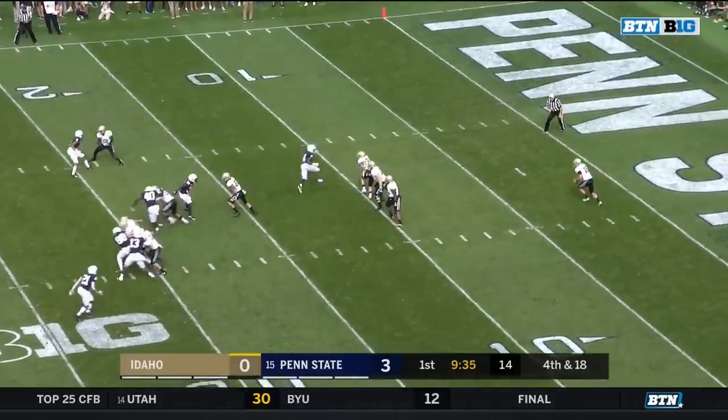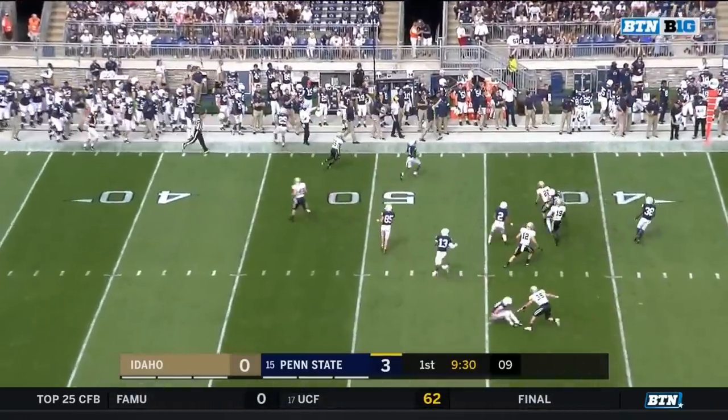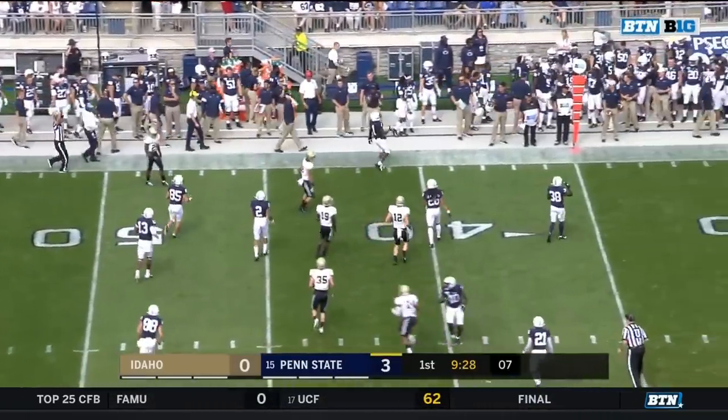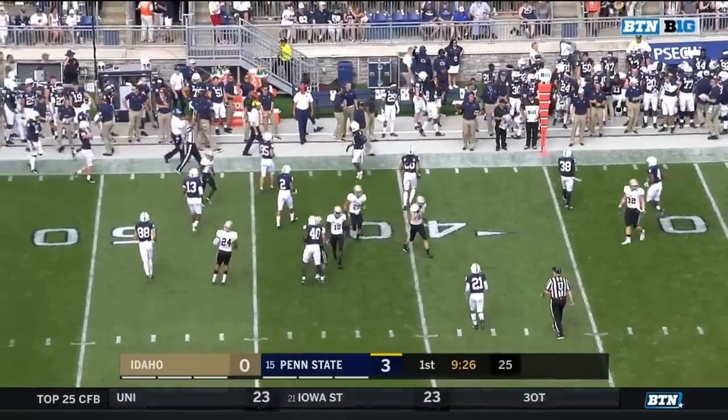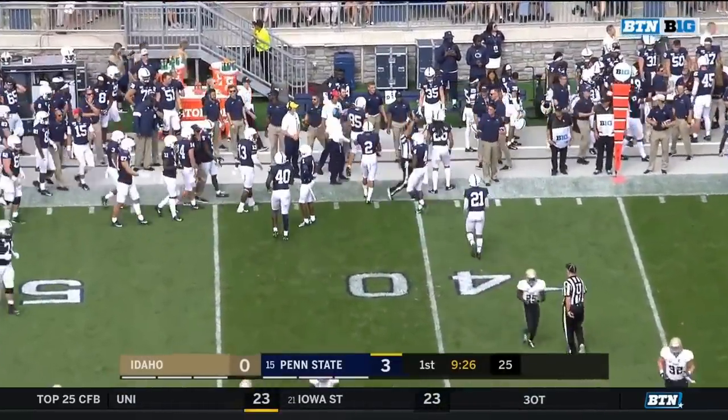Gross Montos with a low snap, but nicely taken by Kate Coffey. And a bad punt — that was just bad from the start for Idaho, and Penn State's going to have really good field position at the 35-yard line.